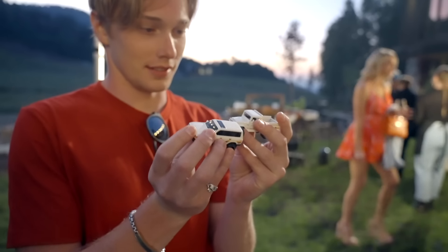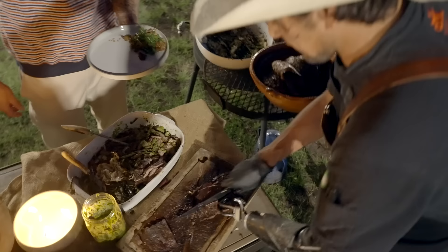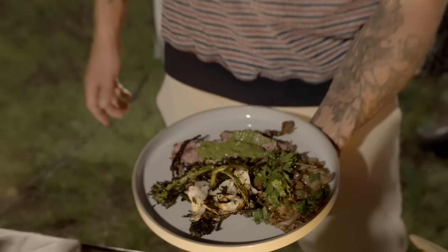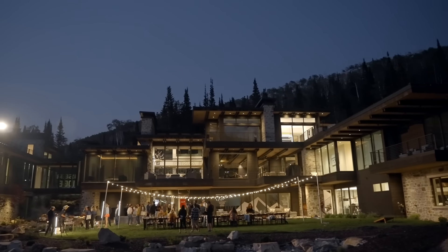Toyota pulled out all the stops on this one, and I can honestly say it was one of the best organized trips I've ever been on. We somehow packed a week's worth of activities into a single day. I'm leaving Park City exhausted but happy. And best of all, I've got a new dream car. Check out the link to the 2024 Land Cruiser in the description below.